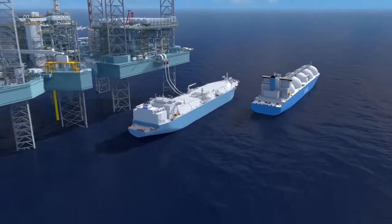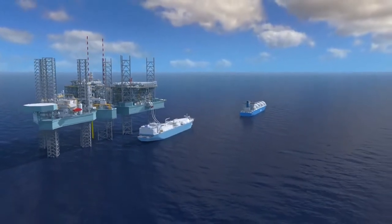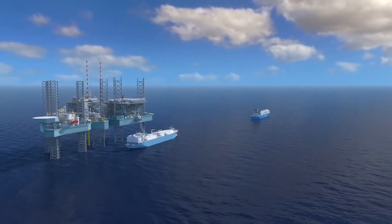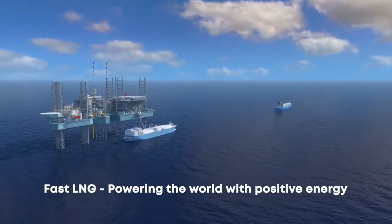New Fortress Energy's Fast LNG will make energy more accessible for everyone. This is the solution that today's world so desperately needs and a significant milestone in our mission to power the world with positive energy.